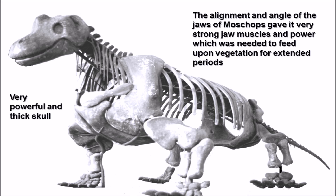It's believed that due to the alignment and angle of the jaw muscles, Moschops' jaws were very heavy, allowing it to use really excessive force when chewing - so it practically had extremely strong jaw muscles.